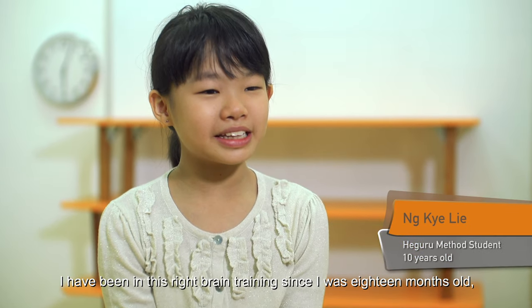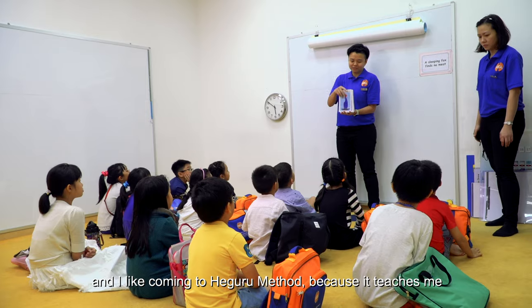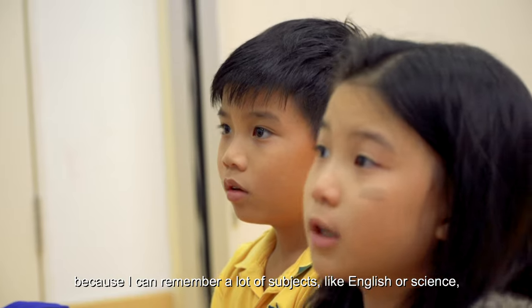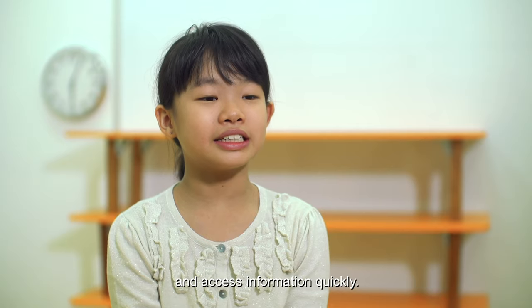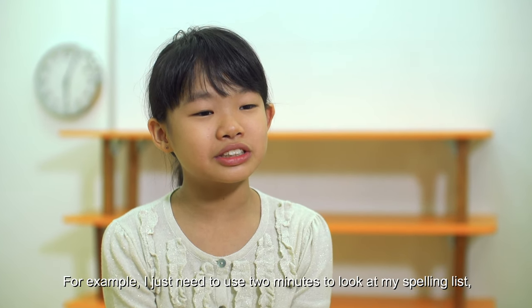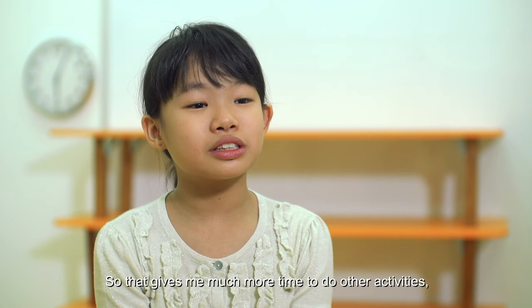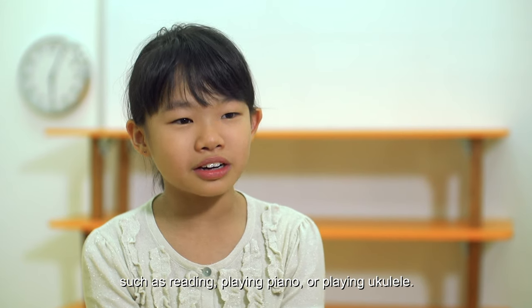I have been in this right brain training since I was 18 months old and I like coming to Hegaru Method because it teaches me how to absorb information quickly. I feel like my mind is a library because I can remember a lot of subjects like English or Science and access information quickly. I just need two minutes to look at my spelling list and I'm able to score very high marks each time, giving me more time for activities such as reading, playing piano, or yoga.